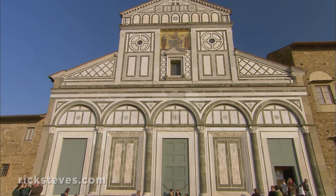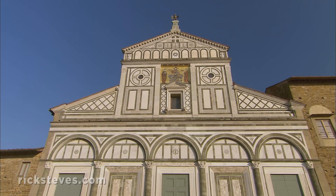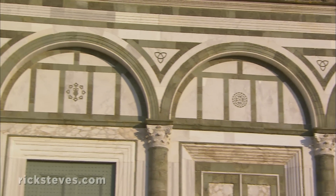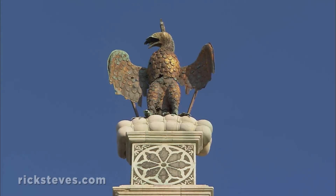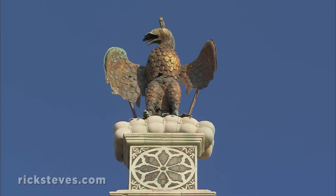The church predates the Renaissance by several centuries. Its marble facade, dating from the 12th century, is a classic example from the Romanesque period. The perfect symmetry is a reminder of the perfection of God. And the eagle on top, with bags of wool in his talons, reminds all who approached the church who paid for it — the wool guild.